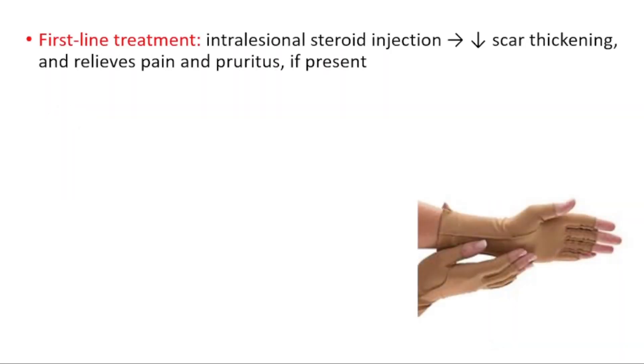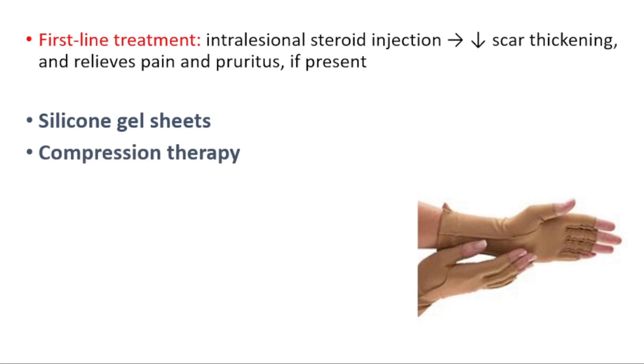As a treatment, we can use intralesional steroid injection, which can cause decreased scar thickness and relieves pain and pruritus. Other than that, we have silicone gel sheets and compression therapy.